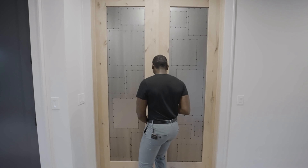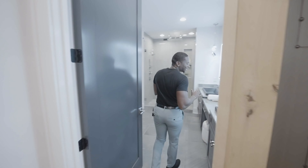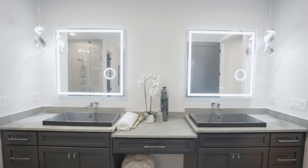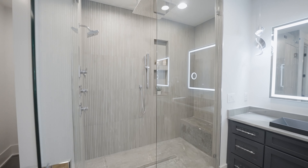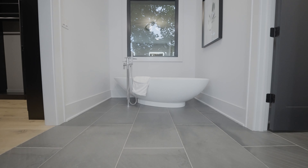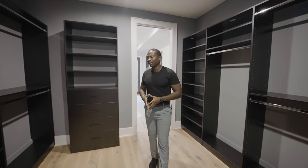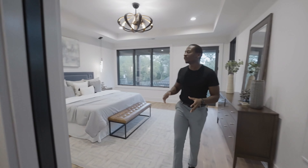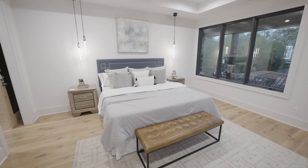And now everyone's favorite — the owner's suite. Take a look at this spa-like bathroom with double-sink vanity, walk-in shower with a large rain shower head, and soaking tub. Take a look at this large custom-built walk-in closet leading us into this cozy but yet elegant owner's bedroom, also with its own access point to the outside terrace.